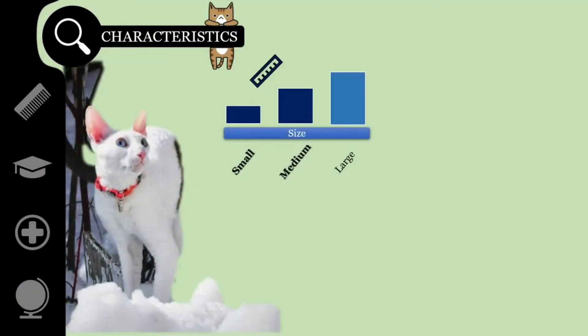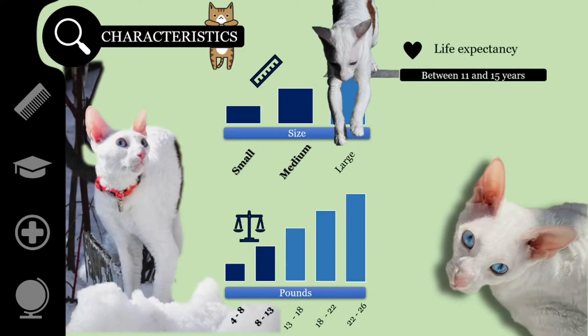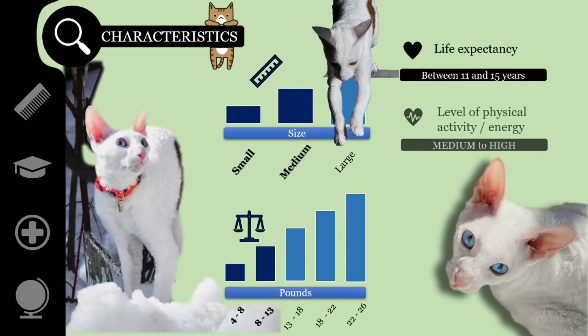The Cornish Rex is a small to medium-sized cat. They typically weigh between 6 and 10 pounds, or between 3 and 4.5 kilograms. Cornish Rex cats have a lifespan of 11 to 15 years, and the required level of physical activity is medium to high.